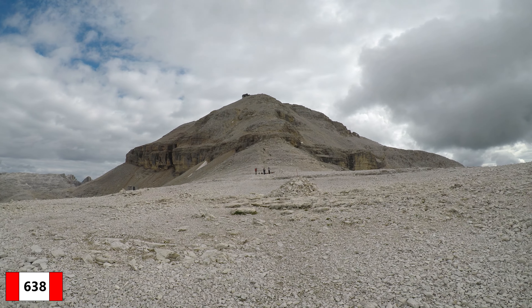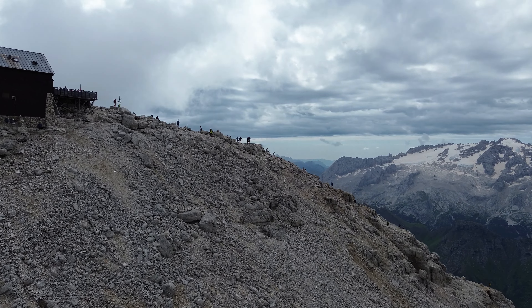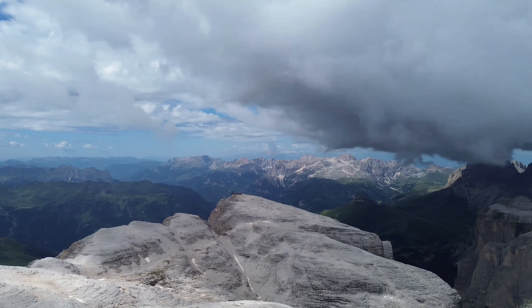Poco dopo si prende il sentiero 638 e risalendo l'aerea cresta sud-ovest si raggiunge la vetta del Pizboe, dove sorge il rifugio Capanna Pizfas.